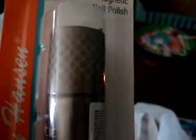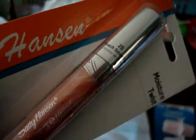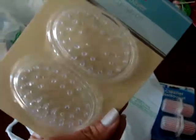I found the Sally Hansen magnetic nail polish and this one is in the color Atomic Alloy. I also picked up another Moisture Twist in Peach Smoothie, another in Cherry Twist, and I picked up the little soap savers.